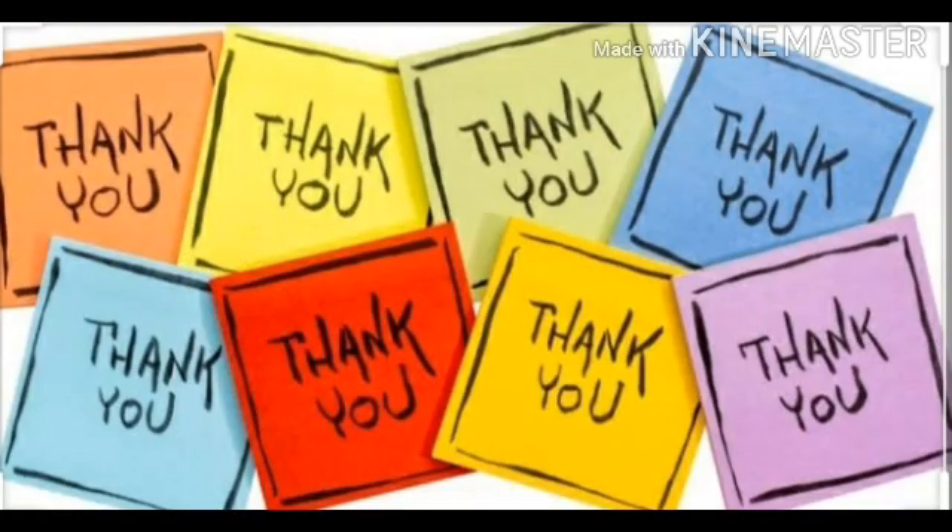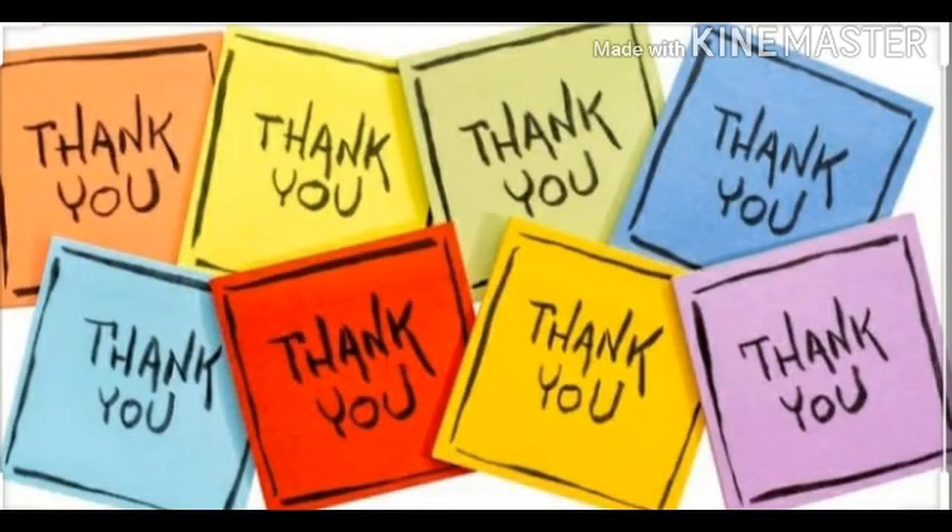That's all for today's class. Thank you, and have a very good day, children. We'll meet in the next class. Bye bye!